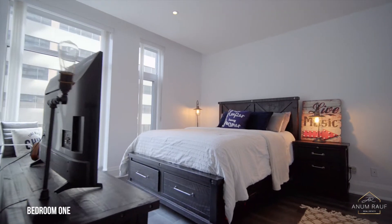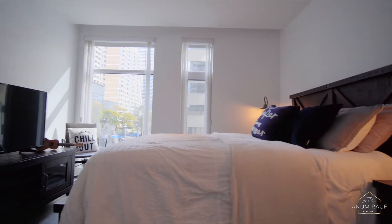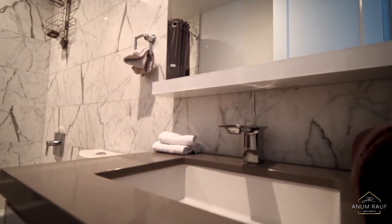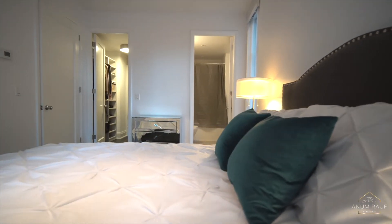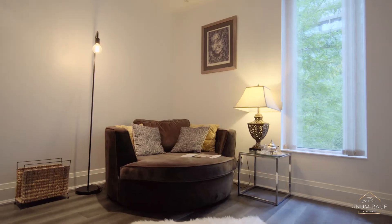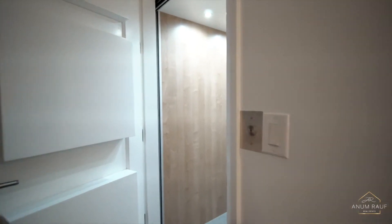This property features three generous sized bedrooms plus den with three and a half bathrooms and exquisite finishes including seven and a half inch wide plank warm and inviting hardwood floors throughout.